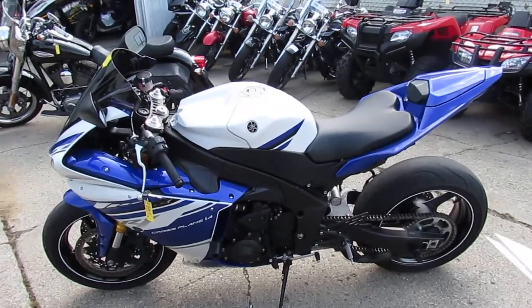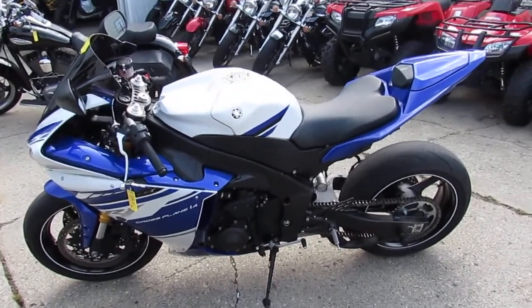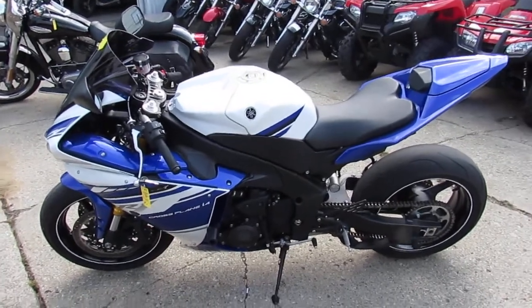2014 with 4,000 miles — $10,999, under 11 grand. Visit our website at approvalpowersports.com.